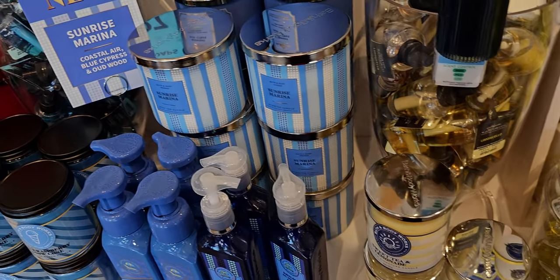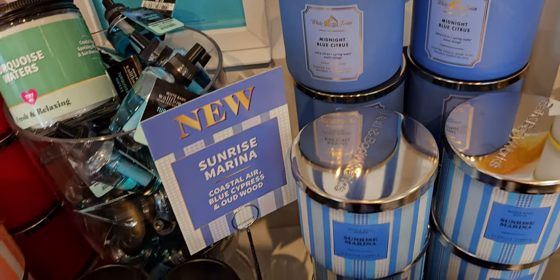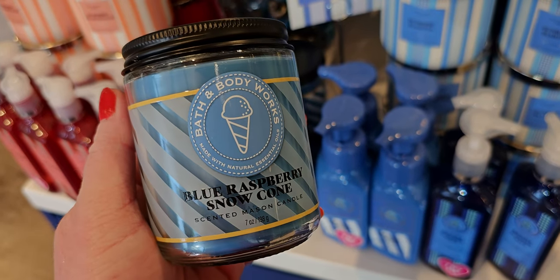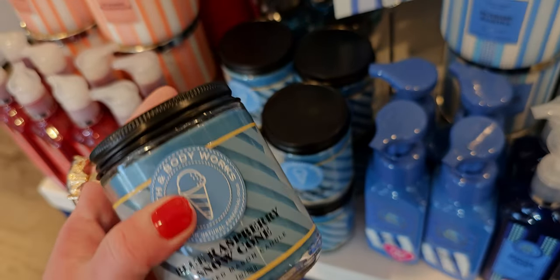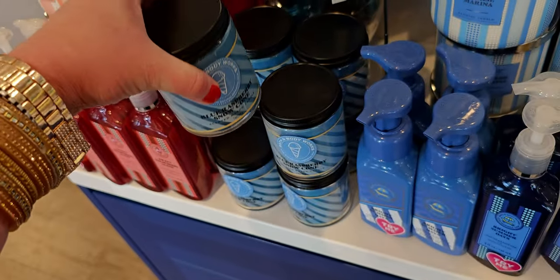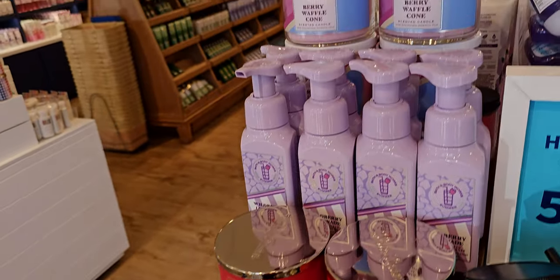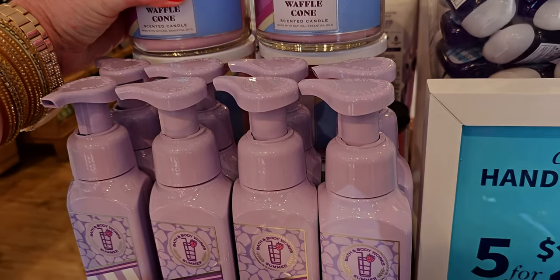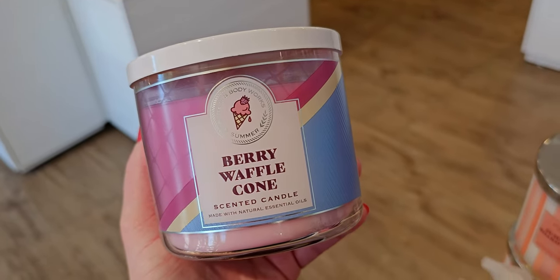They also have the Limoncello Waffle Refills here. Sunrise Marina is a new scent — the oud is the strongest scent I pick up there. Blue Raspberry Snow Cone is here too. I just got an email: there is going to be a sale happening tomorrow on the single wick. The email says 'Something delightful happening tomorrow' — the Summer Glow Out. All single wick candles, including the signature collection, are going to be $5.95.